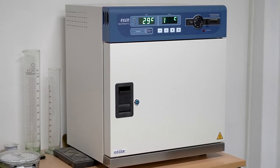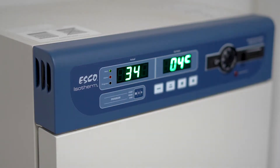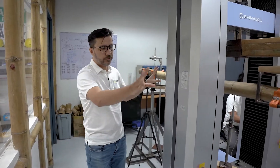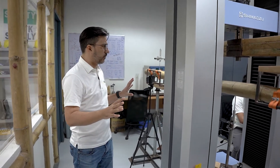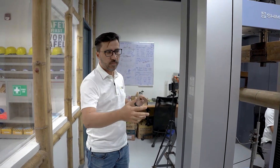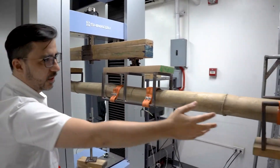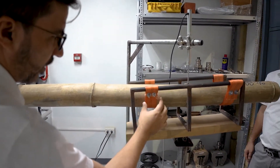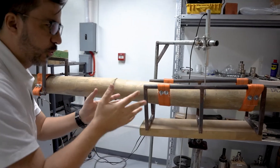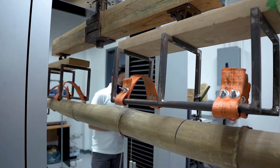We also have this oven here that allows us to determine the moisture content of our specimens. Here we can determine the mechanical properties of many bamboo species around the Philippines. We are now ready to test this bamboo beam, applying a load in bending. The bamboo has two supports at each end, and the supports are made through belts that allow us to apply a better-distributed load and avoid cracking during the test.